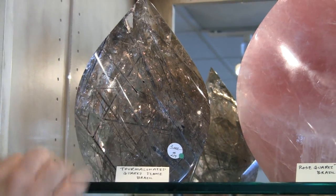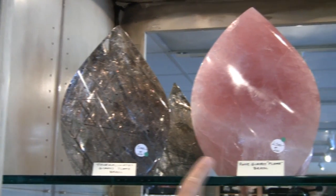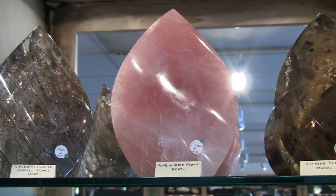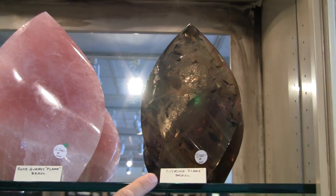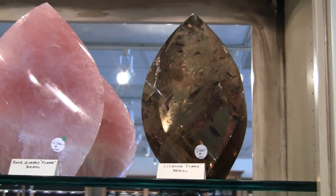This is a tourmalinated quartz that is incredible — it's clear, it has a lot of rainbows, and it's just full of black tourmaline. This is the largest rose quartz flame that we have, an absolutely gorgeous piece. And this is a deep citrine flame that is very clear with amazing inclusions.